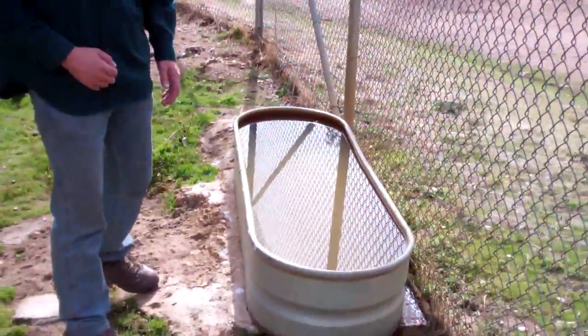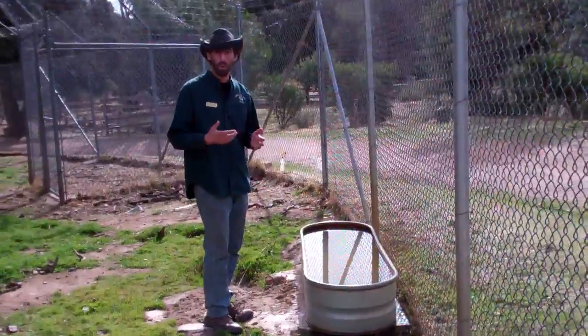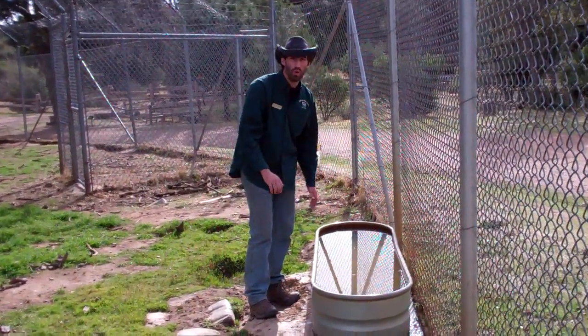So here we're inside what we call A1, our Alaskan wolf enclosure. I want to show you guys a little bit of what we have available for our wolves for them to cool down in the summertime. If you look right over here, we actually have a water tub. We also have water buckets available for drinking. A lot of times what they'll do in the summertime when they're nice and warm, they'll just go ahead and dunk in this tub right here to cool off.